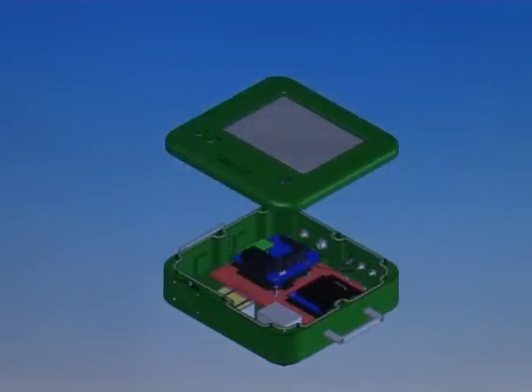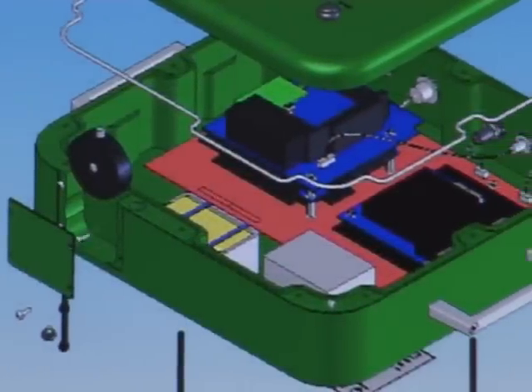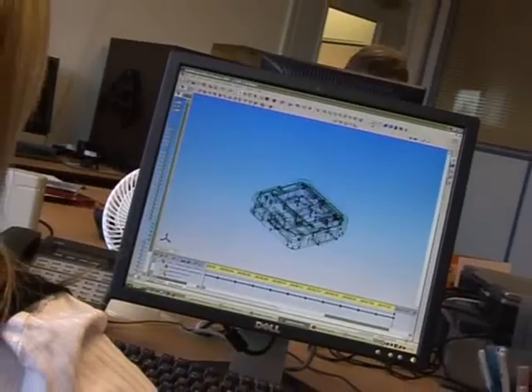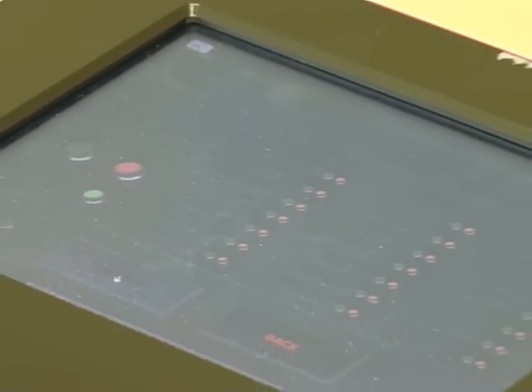Indeed, KDL has been called on to reduce the cost of products designed elsewhere. Extensive utilization of electronic data interchange, together with the latest integrated CAD-CAM software for design and manufacture, has allowed KDL to reduce time to market by up to 40%.